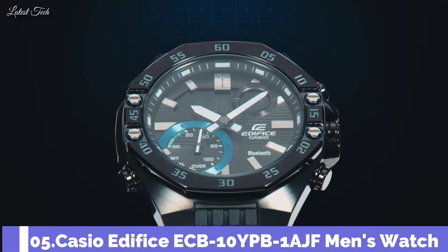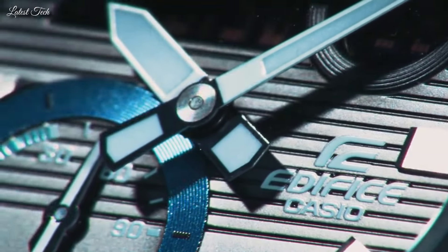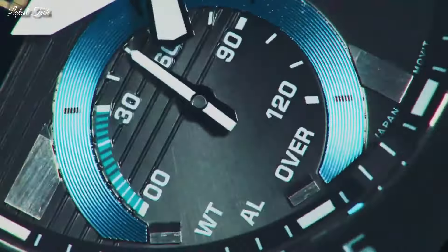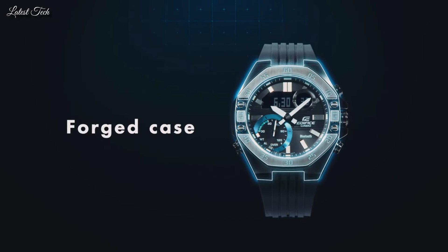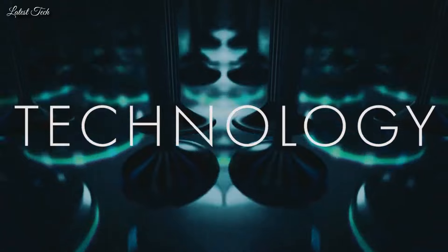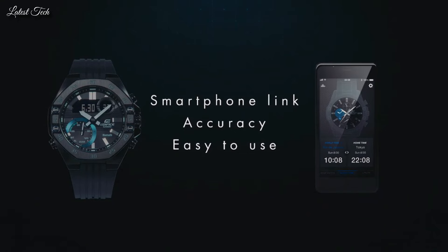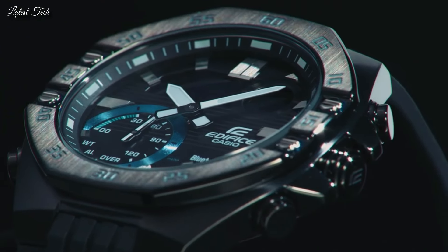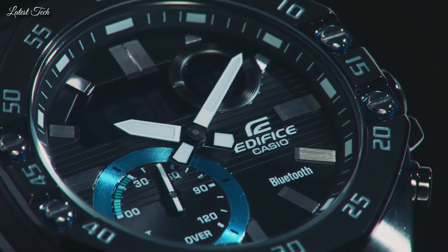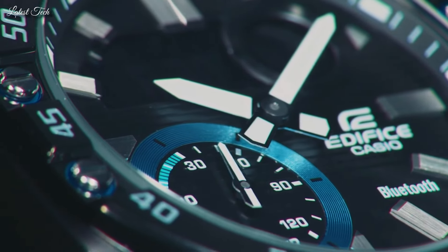Number 5: Casio Edifice ECB-10YPB-1AJF Men's Watch. It has Japanese quartz movement and 5.618 caliber, stainless steel hard-coating case of round shape. Case dimensions are 48.5mm in diameter and 12.5mm in thickness. Display type: analog digital. This timepiece has sapphire anti-reflection coating glass, 100m water resistance. Features equipped: glowing hands, glowing markers, Bluetooth, world time, chronograph, countdown timer, alarm, perpetual calendar, date, day, month, backlight.